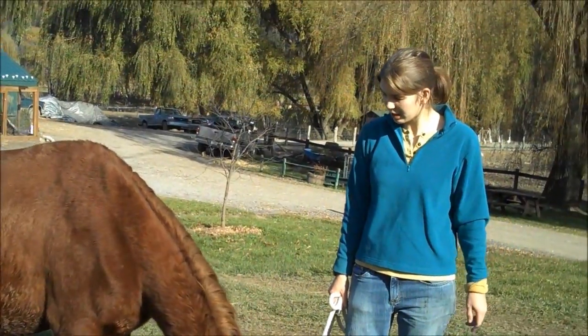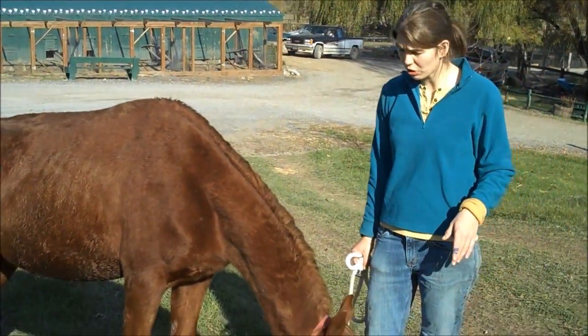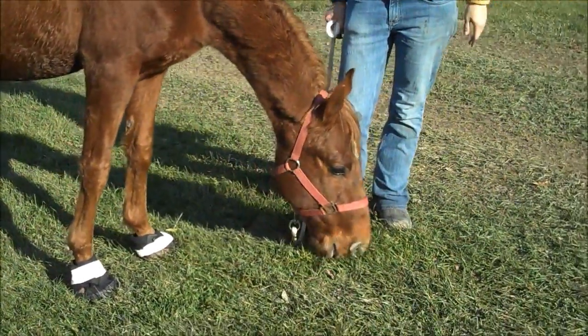This is Harry, or Prince Harry. He came to us with the worst feet of anybody in the group. Aside from having really overgrown hooves, he had also foundered in the past, which means that the bone in his hoof had sunken and rotated, which is really painful.